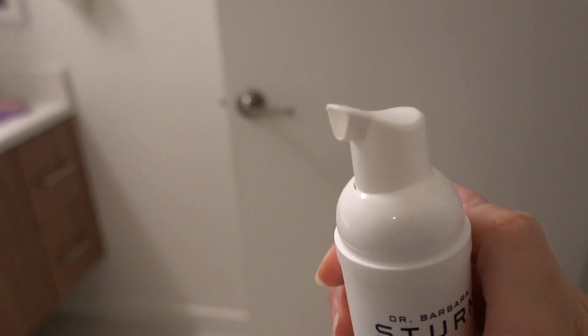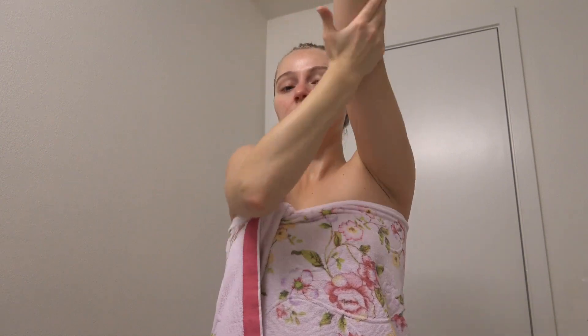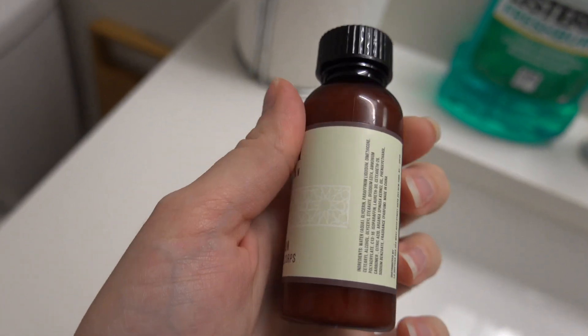Currently I'm using this cleanser by Barbara Storm and I'm loving it so far. I got it at Sephora using my rewards. After the shower I moisturize my body if I have time and if I'm not lazy.